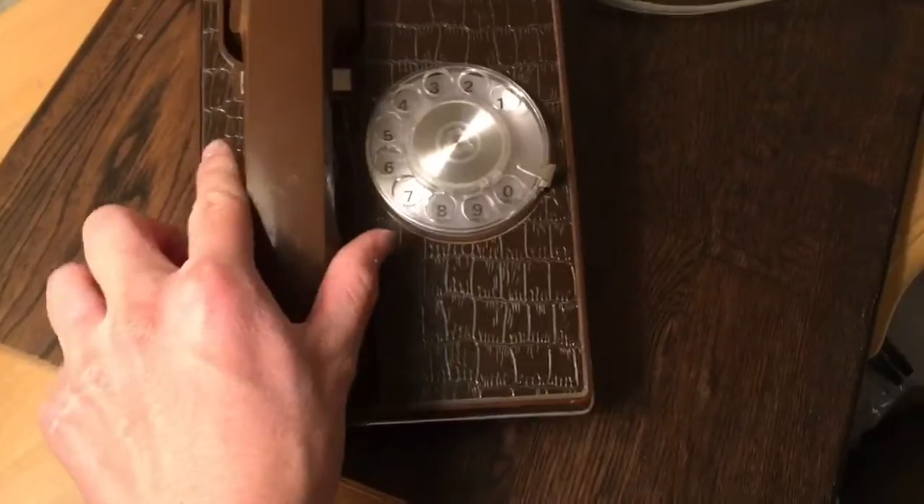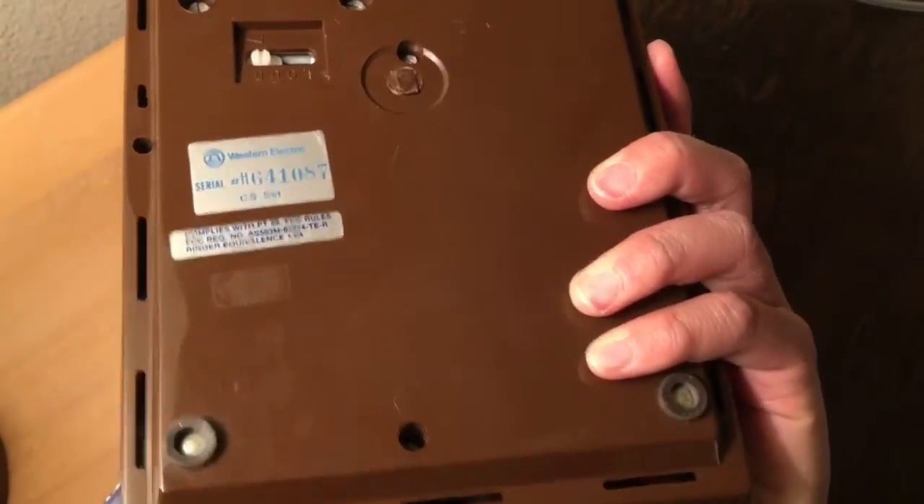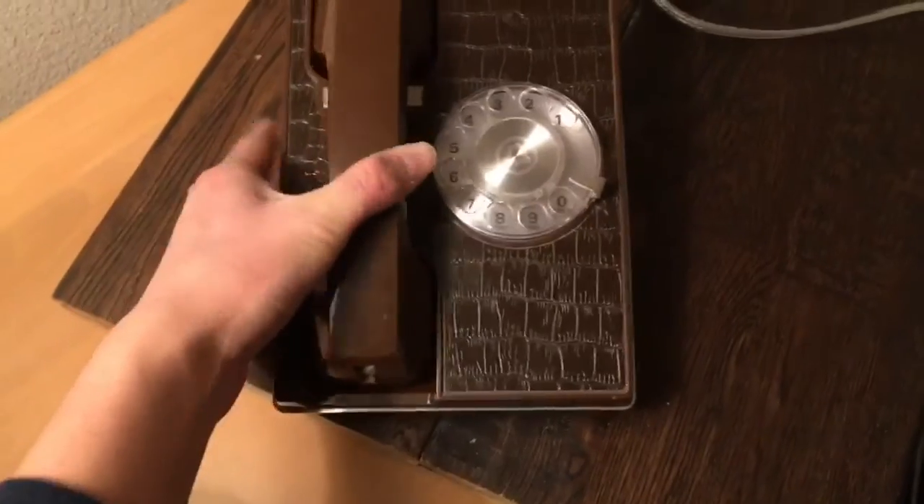It turns smoothly. It has a chrome accent on the side. And on the back, it has a ring of control and the serial code number. Overall, a nice phone.